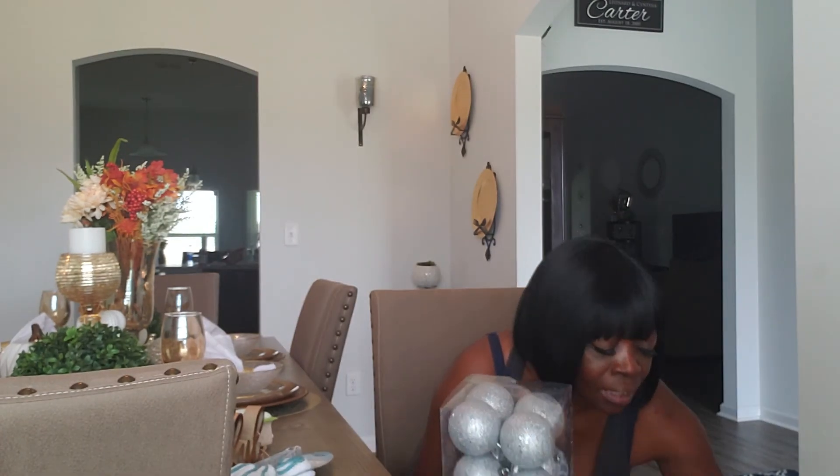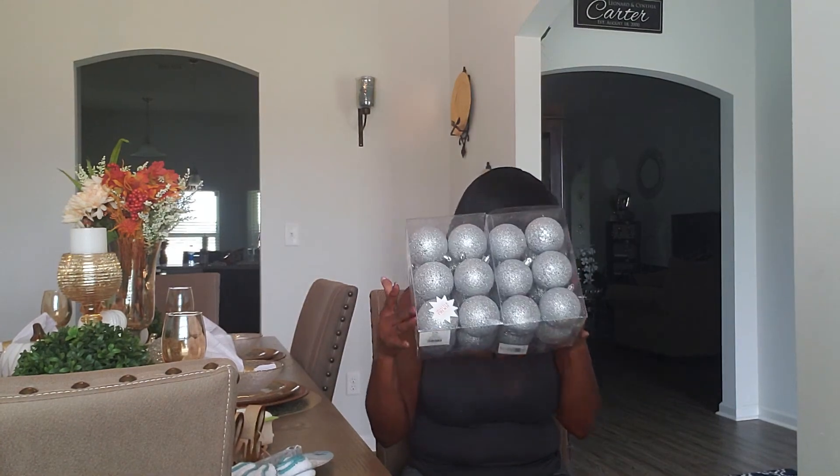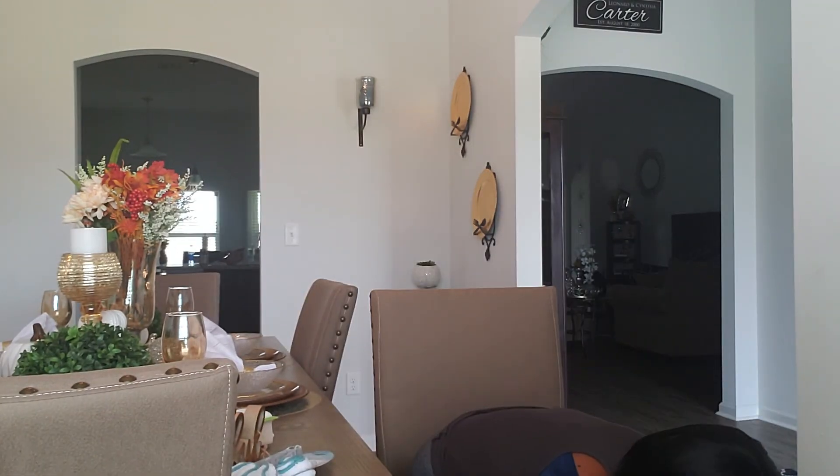Everything at Hobby Lobby was 40% off. I picked up two sets of these silver Christmas ornaments at $7.99 each, and then I also got a medium set which was $7.99 as well — all at 40% off.